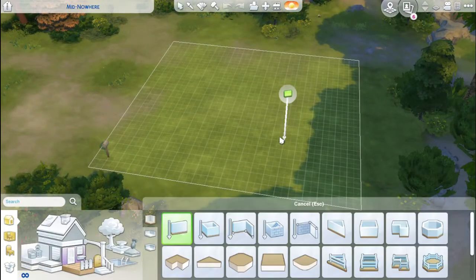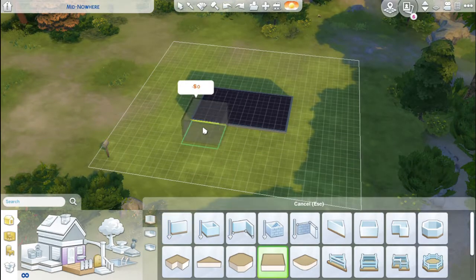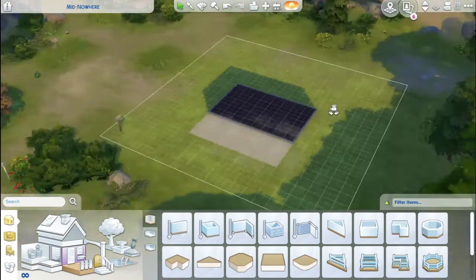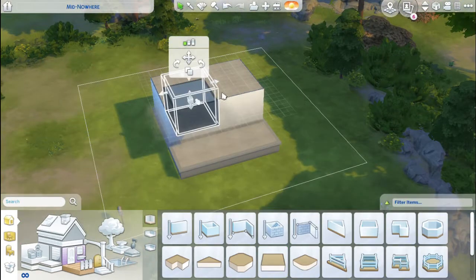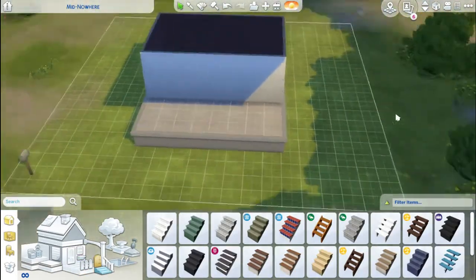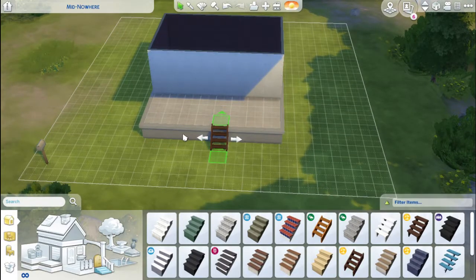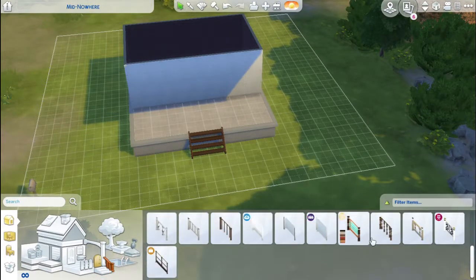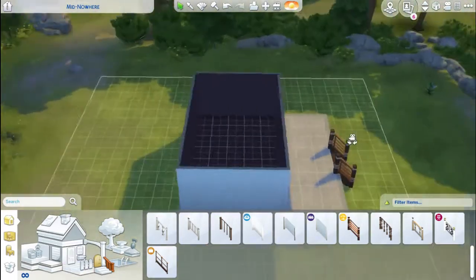Hello everyone and welcome to the Sim Live! I'm starting to do a cute little house here in Windenburg, middle of nowhere. I just decided that I wanted to do a small little lot for maybe one or two Sims, you know, as you first get married or something, to be able to move into and have just cute little privacy of your own home.